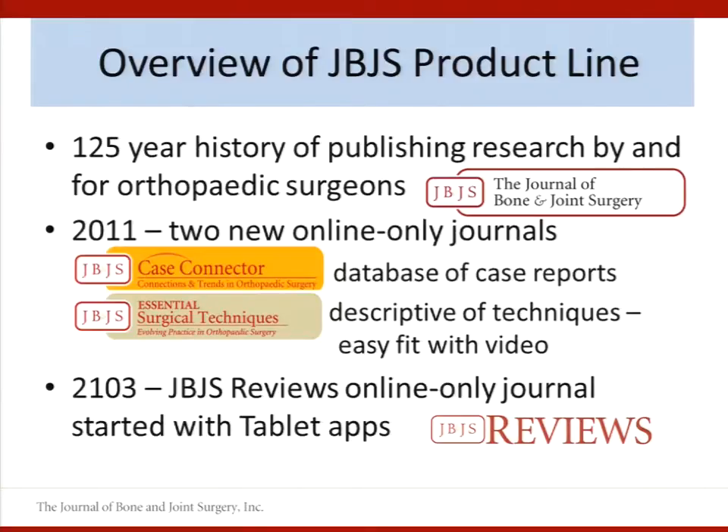So JBJS is an STM publisher. We produce a family of print publications, online publications, and learning products all related to the field of orthopedics. These include the Journal of Bone and Joint Surgery, JBJS Case Connector, JBJS Essential Surgical Techniques, and JBJS Reviews. Our flagship publication, JBJS, is celebrating 125 years of publication this year, and it is the gold standard in peer-reviewed information in orthopedics.